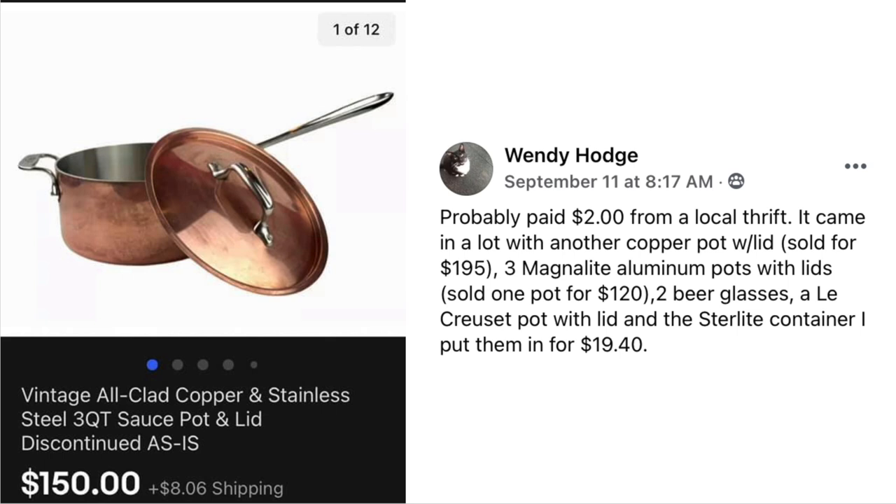Next up is Wendy Hodge. Probably paid $2 from a local thrift — it came in a lot with another copper pot with lid. She also sold three Magnolite aluminum pots with lids, one pot for $120, two beer glasses, a Le Creuset pot with lid, and the Sterilite container. All was $19.40. The item that sold here is Vintage All-Clad Copper and Stainless Steel 3-Quart Sauce Pot and Lid for $150. Suzanne wonders if she found it that clean or had to spend time cleaning it, since thrift store pots are often in rough shape.